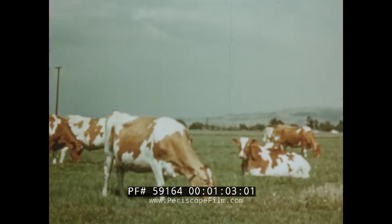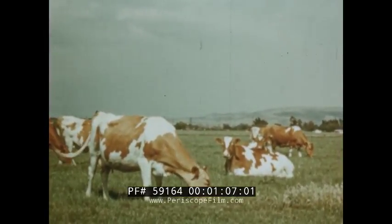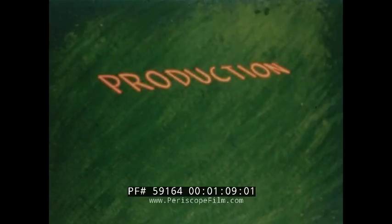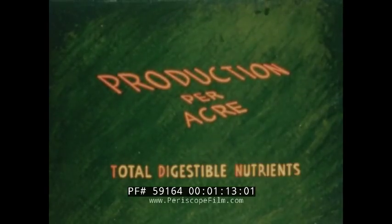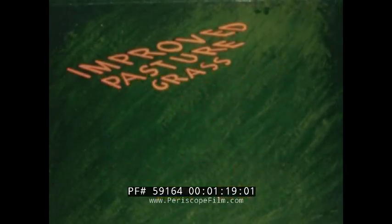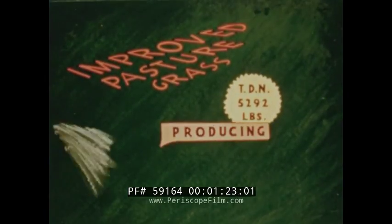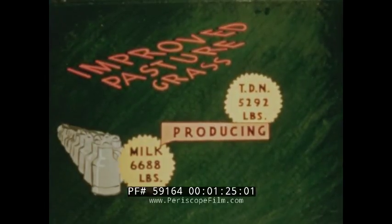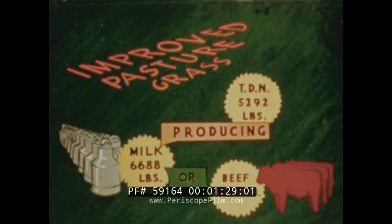An acre of pasture compares favorably with the production from an acre of alfalfa, corn silage, or barley. Production per acre in terms of total digestible nutrients will produce milk and beef in the following amounts. Improved pasture grass will yield 5,292 pounds of TDNs, producing 6,688 pounds of milk or 1,147 pounds of beef during the grazing season.